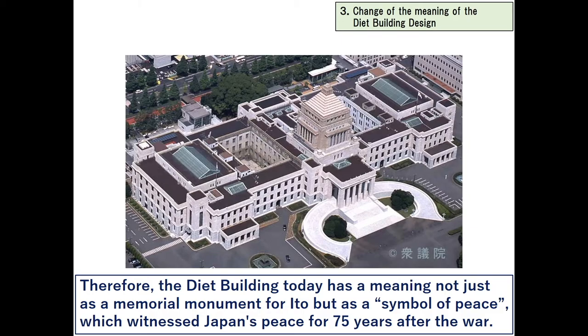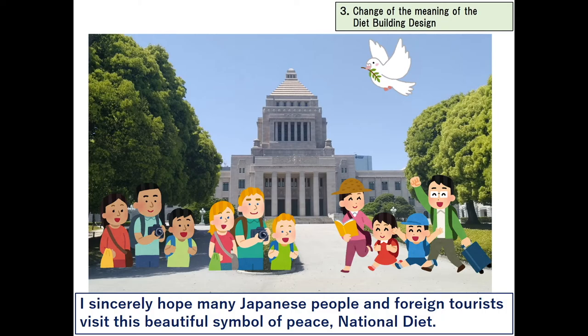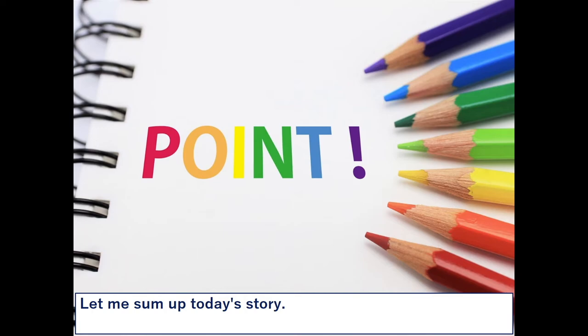Therefore, the Diet building today has a meaning not just as a memorial monument for Ito, but as a symbol of peace, which witnessed Japan's peace for 75 years after the war. I sincerely hope that many Japanese people and foreign tourists will visit this beautiful symbol of peace — the National Diet.